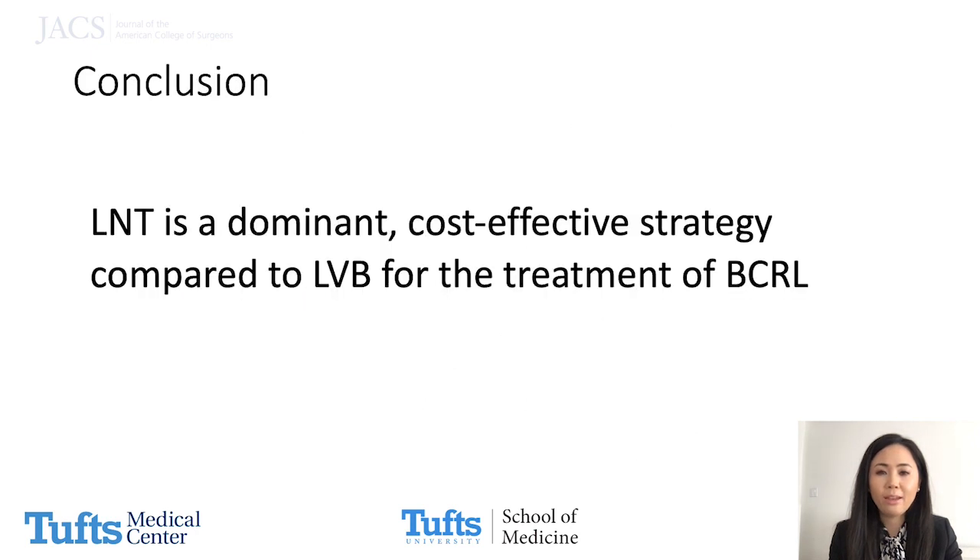In conclusion, we found that lymph node transfer is the dominant, more cost-effective strategy compared to lymphovenous bypass for the treatment of breast cancer-related lymphedema. Thank you for your time.